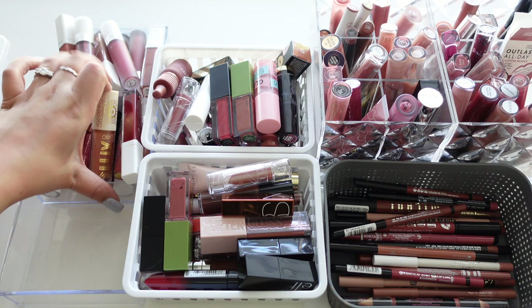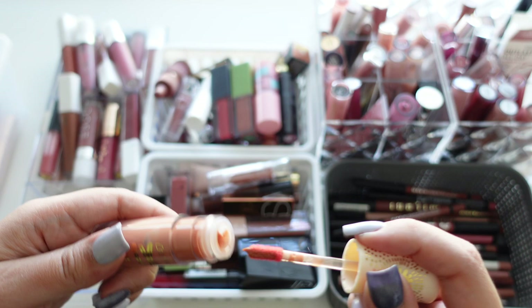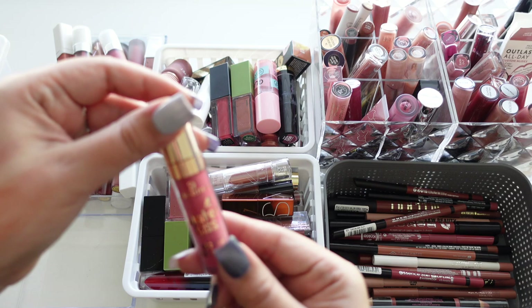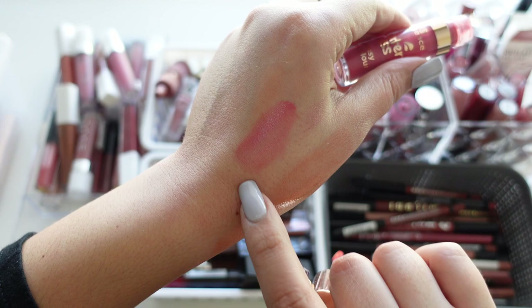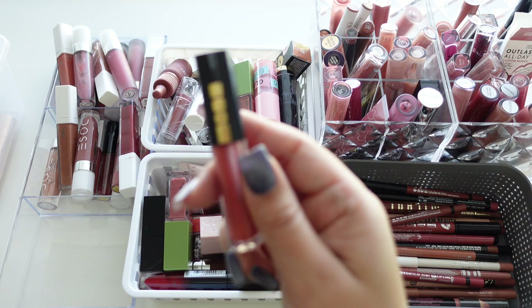Here we have another ColourPop — their Luxe Lip Oil in Playa Vista. I'm not sure how long I've had it but it's nothing very special, so just to be safe letting it go. Then there's the Essence Water Kiss Glossy Lip Color — so pretty, almost like a lip stain, very light on the lips, but it got discontinued and it's too old.